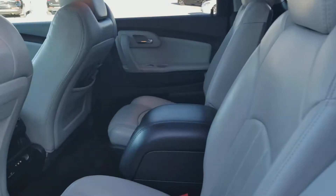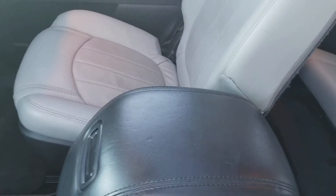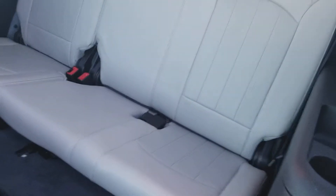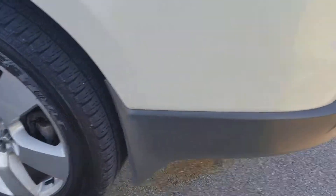In the second row, it's also got large storage right here in the center between the second row. Your third row looks like it's never been sat in. Tires are almost brand new.